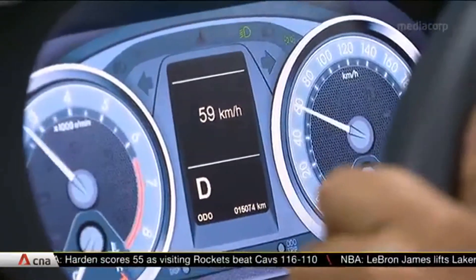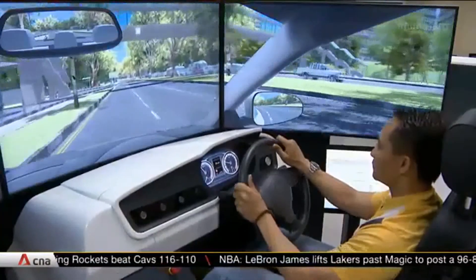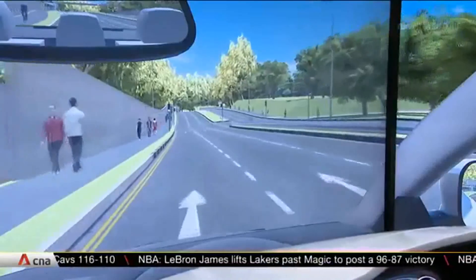Undergoing the simulation machines will only be compulsory for learning motorists enrolling as private or school candidates starting next Monday.